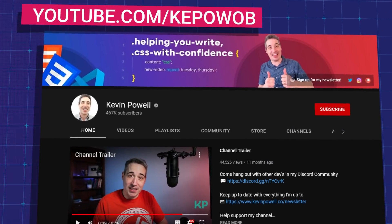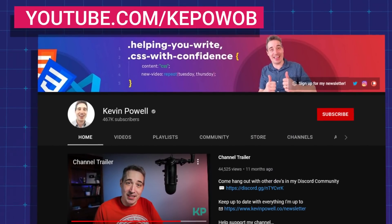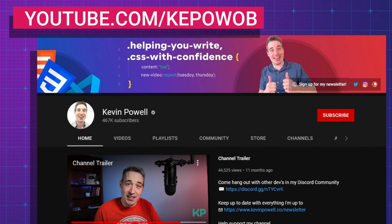And of course, YouTube channels are another great way to stay up to date. In particular, Kevin Powell does an excellent job of creating videos and tutorials on some of the newest trends in CSS, like CSS container queries and cascade layers and other things.